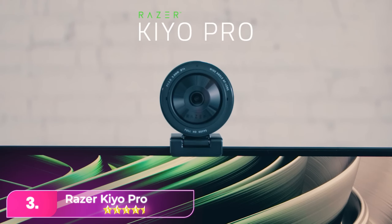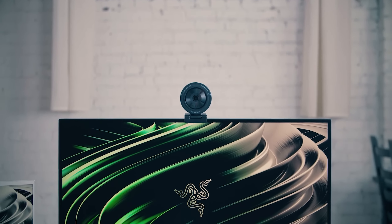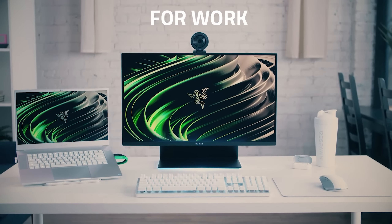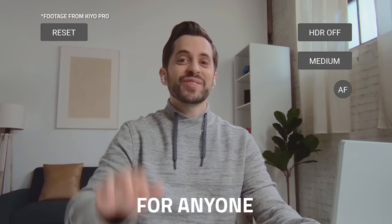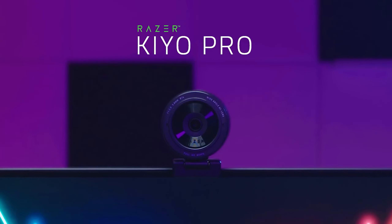Number 3, the Razer Kiyo Pro. With its unconventional design, it supports 1080p at 60fps without stream compression, ensuring high-quality video output. Its sensor and auto-exposure capabilities are optimized for challenging lighting conditions, while automatic white balance preserves natural skin tones. Although lacking a lens shutter, it includes a cover for protection against dust.